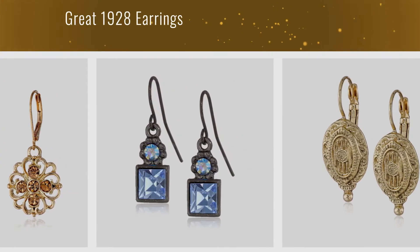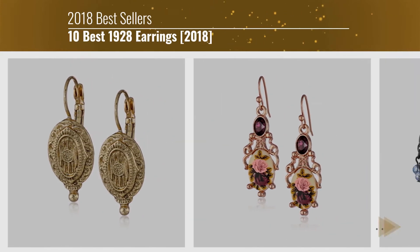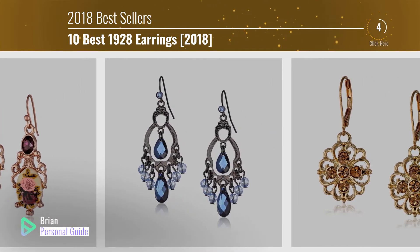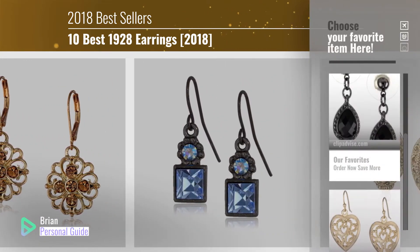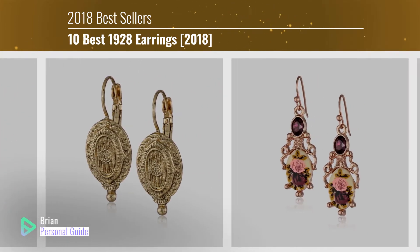If you're looking for great 1928 earrings, this video is for you. My name is Brian, your personal guide. Welcome to our channel. At any time, you can click this circle in the corner and get more info and real-time deals on your favorite products.